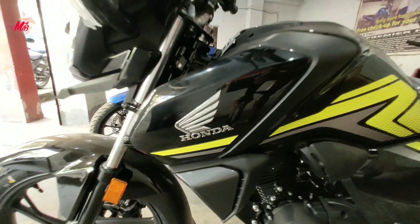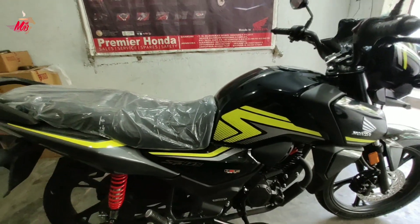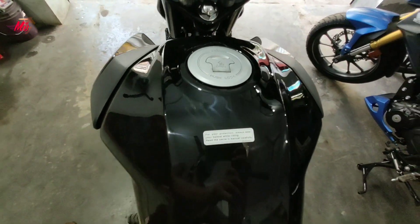Honda has 3D chrome badging. Its graphics are very attractive, which gives this bike a premium look. It gets an 11-liter fuel tank.